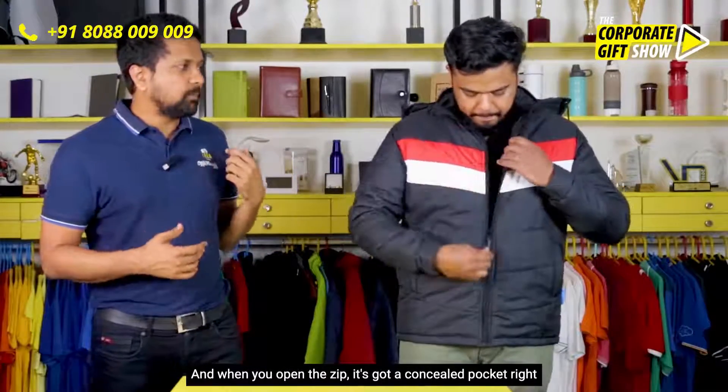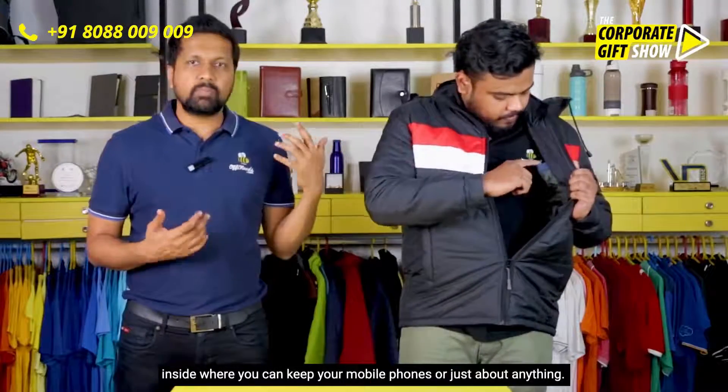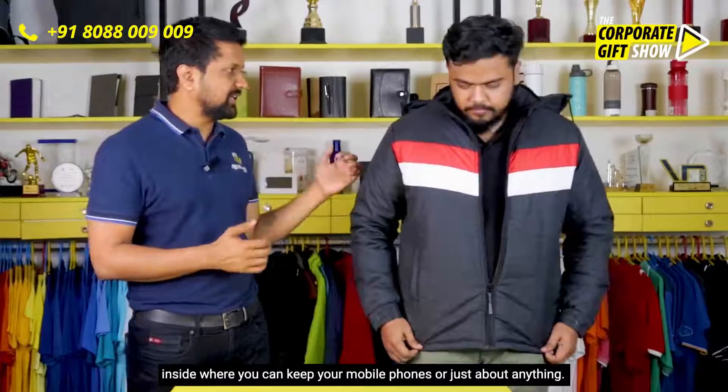When you open the zip, it's got a concealed pocket right inside where you can keep your mobile phones or just about anything.